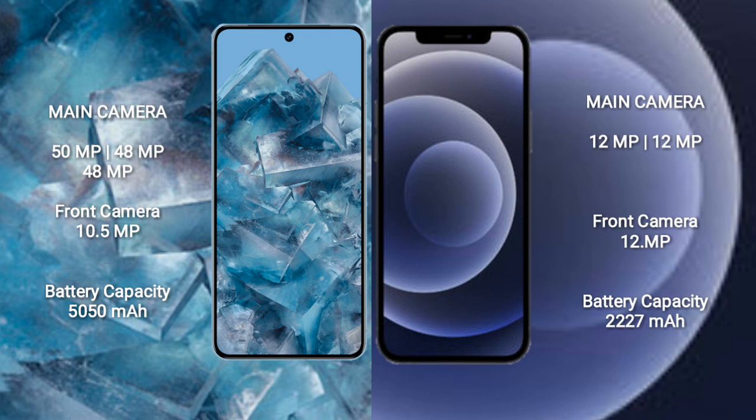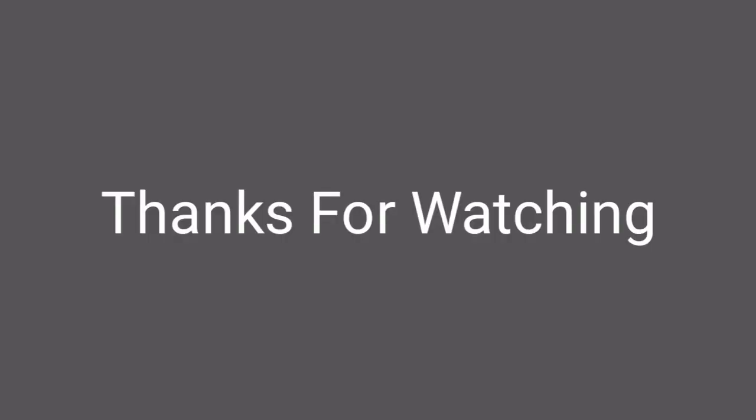The Google Pixel 8 Pro has a 5050 mAh battery with 30-watt fast charging support. The iPhone 12 Mini has a 2227 mAh battery with 20-watt fast charging support.